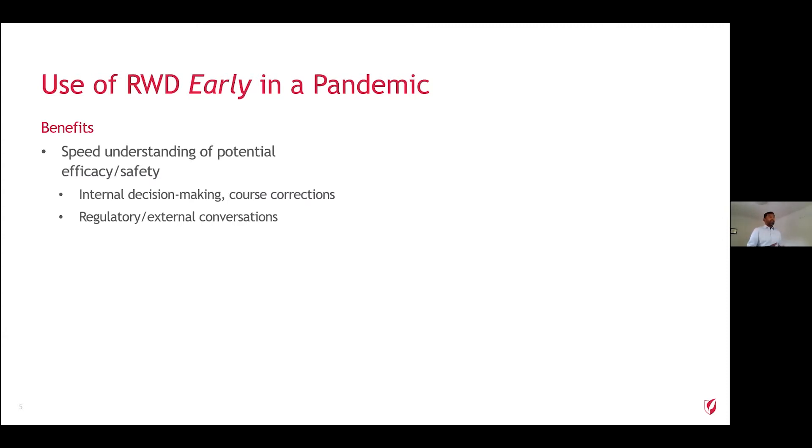So why did we decide to look at real-world data early in the course of the pandemic? For us, the key question was whether there was any way to speed the understanding of the potential safety and efficacy of remdesivir in COVID-19. There's internal decision-making that needs to happen — if we can get an early read before the trials have read out, that helps us make course corrections. It also helps with regulatory conversations and external conversations. As we'll all think back to March, when things were incredibly chaotic, any data we could come up with to help us understand more was meaningful.